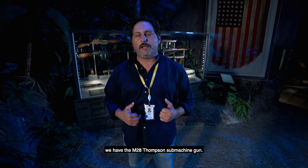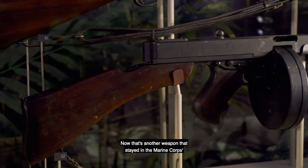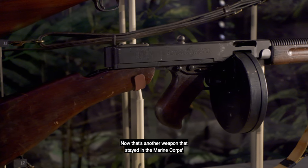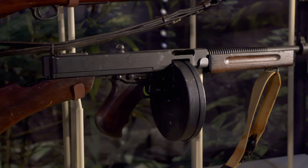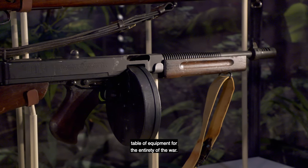Also in the case, we have the M1928 Thompson submachine gun. That's another weapon that stayed in the Marine Corps' table of equipment for the entirety of the war.